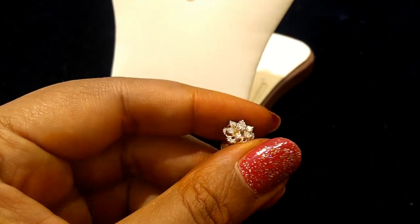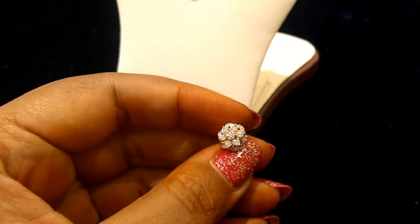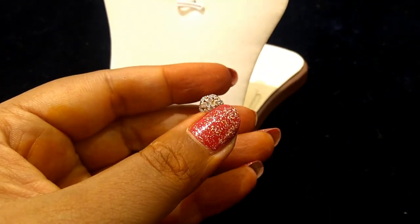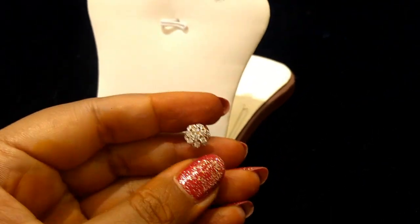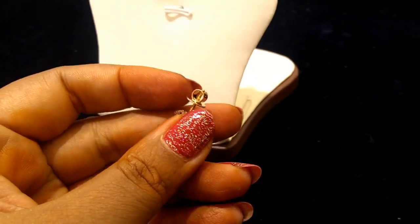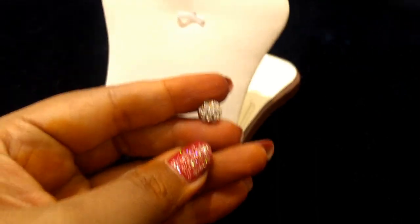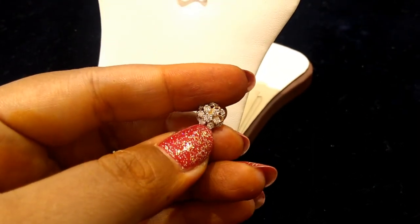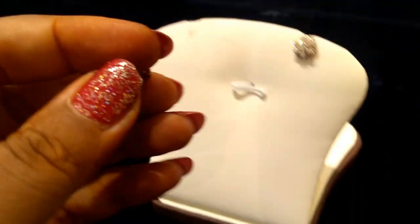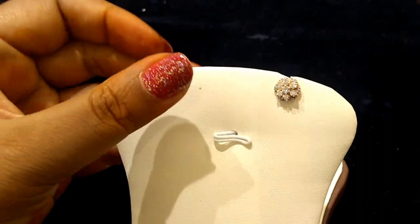Diamonds are beautiful. This is a pine flower design — a simple stud, a modern stud, a beautiful stud. This is a small stud, and this is a gold spur.